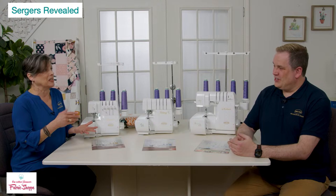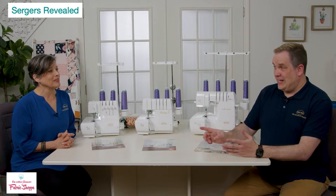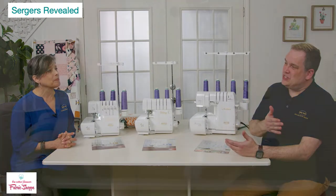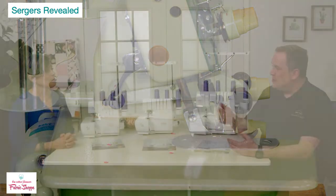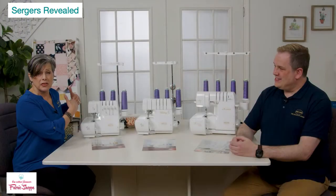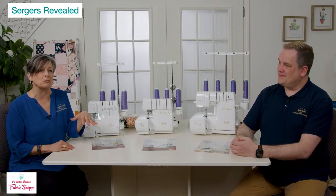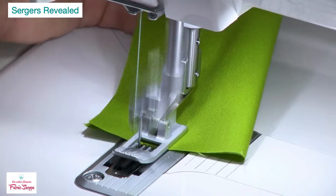Our needles have changed from our earliest models. Before, they were angled — a slant needle system. Now on all current Baby Lock machines, the needles go straight up and down — vertical needles. When you're sewing at 1,500 stitches per minute with thick fabric, angled needles can bend and break, potentially knocking the machine out of time. With vertical needles — plus the internal construction — Baby Lock sergers won't get knocked out of time. That means no downtime, which means you keep sewing.